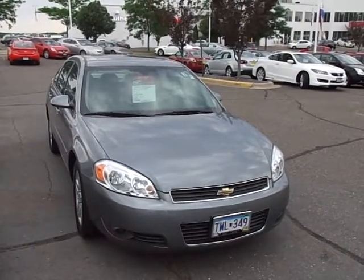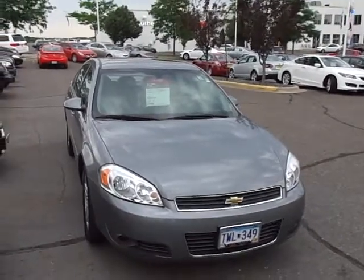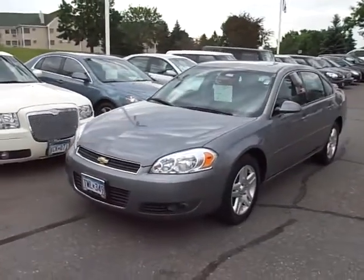It's JP from Lutheran Nissan Kia. I want to thank you for inquiring about our 2007 Chevy Impala. This one's loaded — it's got every available option, 110,000 miles, and we've got it reduced down to $8,488.